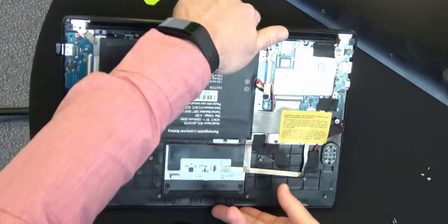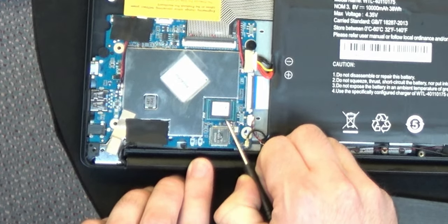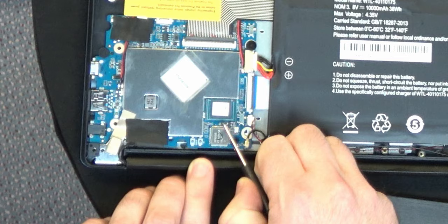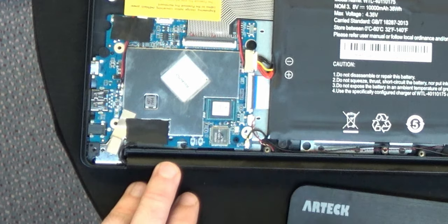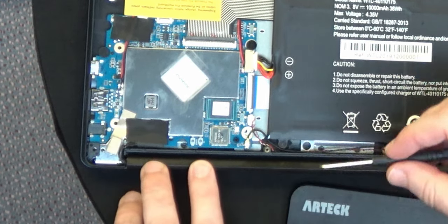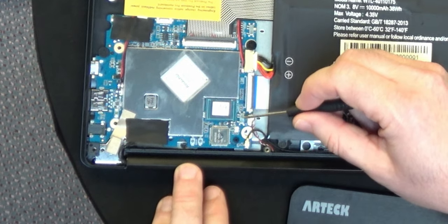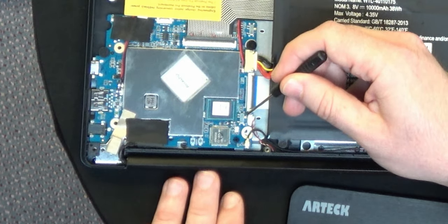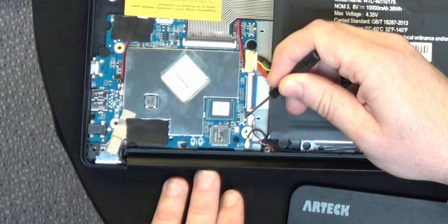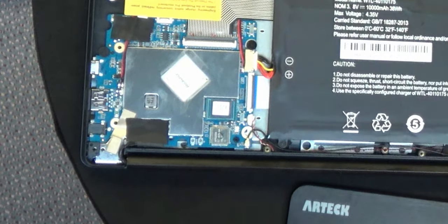I'm going to turn this around so you have a better view. Here is the eMMC chip — I've got a 64-gigabyte storage medium. That's just a chip you can remove and replace if you want, but it's included with your Pinebook Pro. As you can see, the switch is set toward the front — this is the switch that enables and disables the eMMC. What I need to do is take that switch and very carefully flip it toward the hinge mechanism.